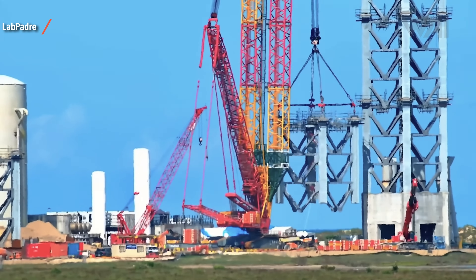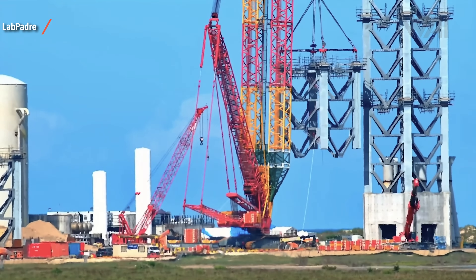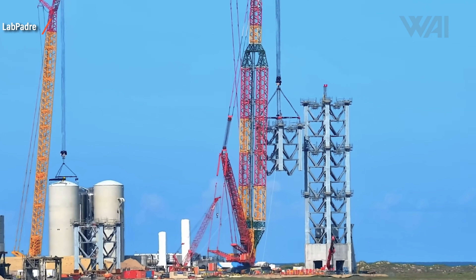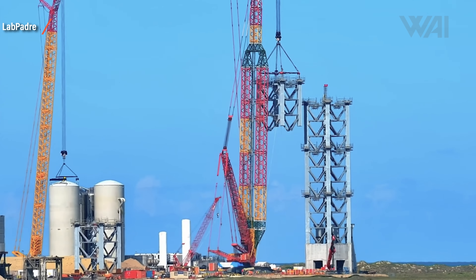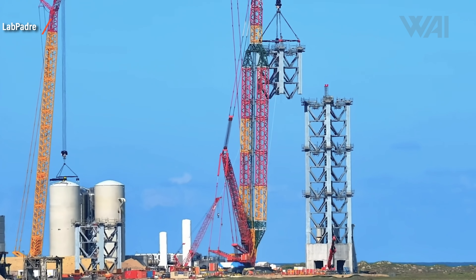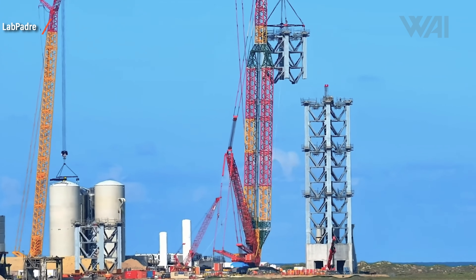It's June 13th and the SpaceX crew is doing more heavy lifting. Frankencrane, the Liebherr 11350, is lifting up another one of the launch support tower segments for stacking — all of it in preparation for one of the craziest projects the space industry has ever seen: the first orbital flight of a SpaceX Starship.